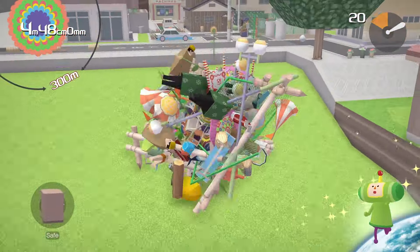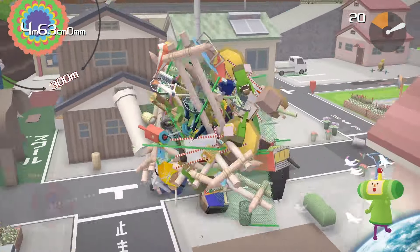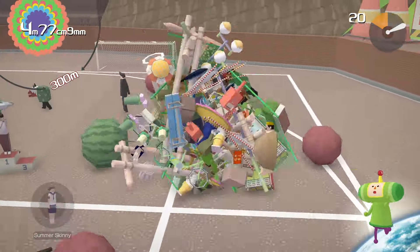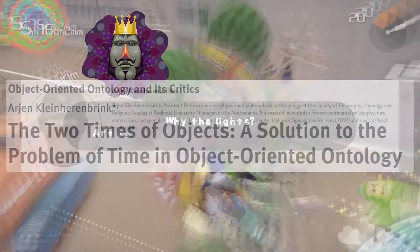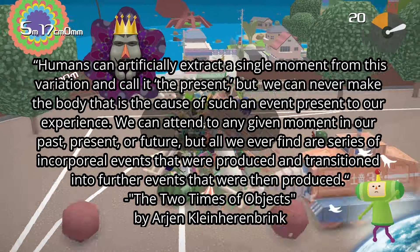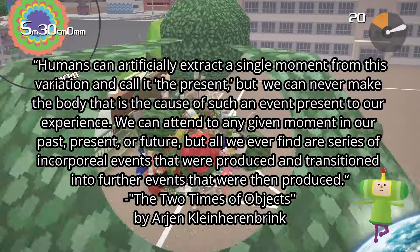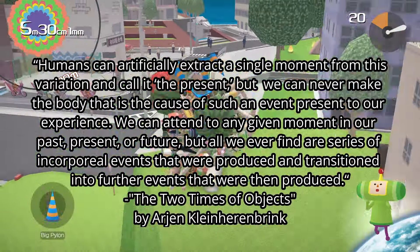The Katamari can collect seemingly anything that exists, and that gives it a sublime effect. It feels like a grand encapsulation of commodities, of nature, of people — of everything. But it can only focus on the things that currently exist in the present moment. How can we say that we are collecting everything when we are not collecting the past or the future? The best criticism of object-oriented ontology I've read is in Arjen Klein-Herenbrink's paper, 'The Two Times of Objects,' and it takes a similar approach. He makes an argument drawing from the philosopher Gilles Deleuze, writing: 'Humans can artificially extract a single moment from this variation and call it the present, but we can never make the body that is the cause of such an event present to our experience. We can attend to any given moment in our past, present, or future, but all we can ever find are series of incorporeal events that were produced and transitioned into further events that were then produced.'